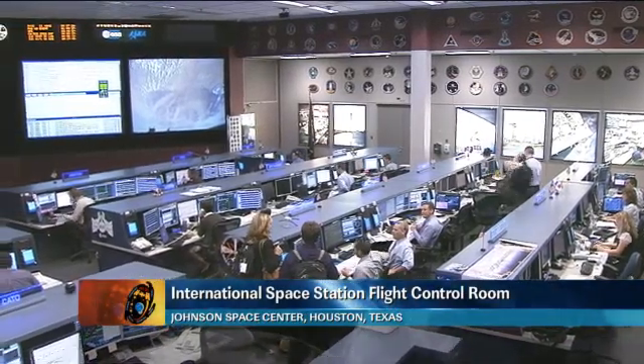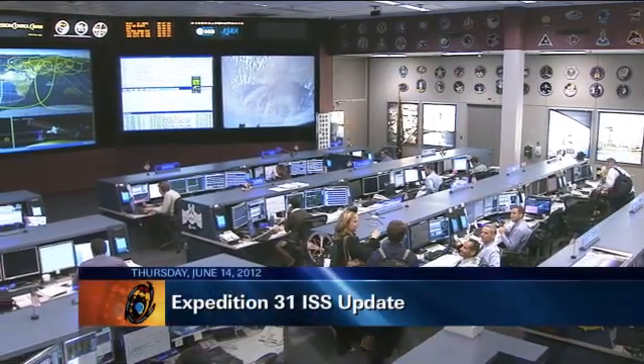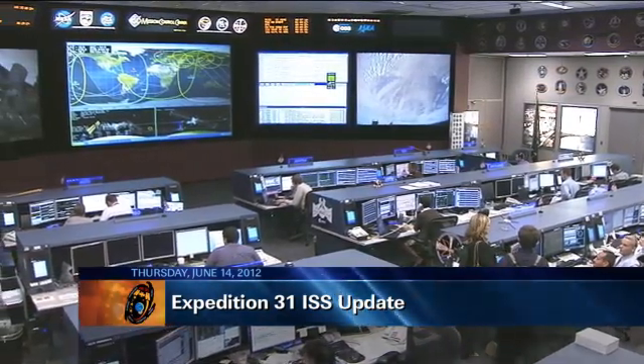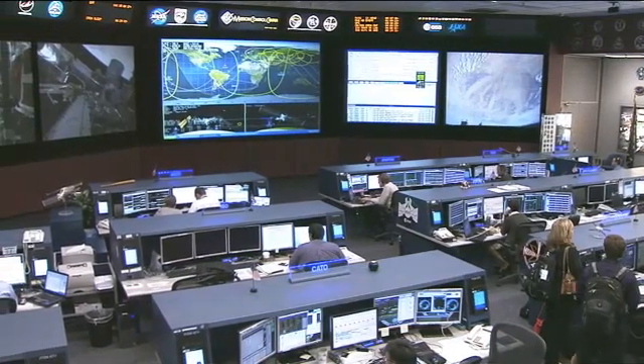This is Mission Control Houston. Welcome to today's ISS update. It is Thursday, June 14, 2012. This is a live view inside the International Space Station's flight control room. The Expedition 31 crew is busy onboard the orbiting complex today, which is presently about 245 miles above Africa.